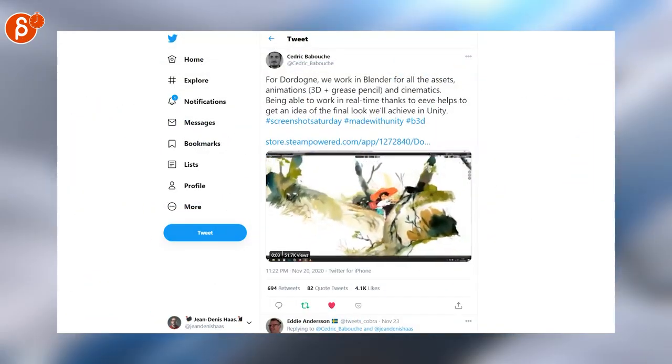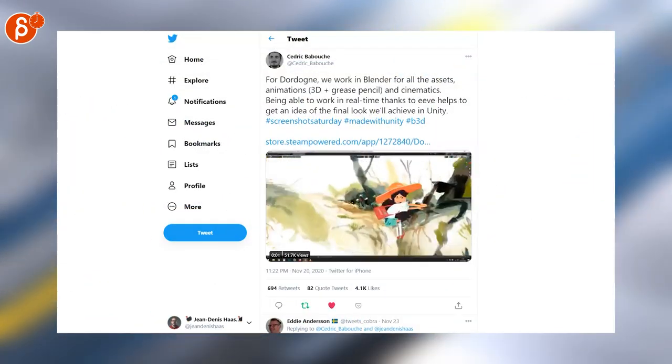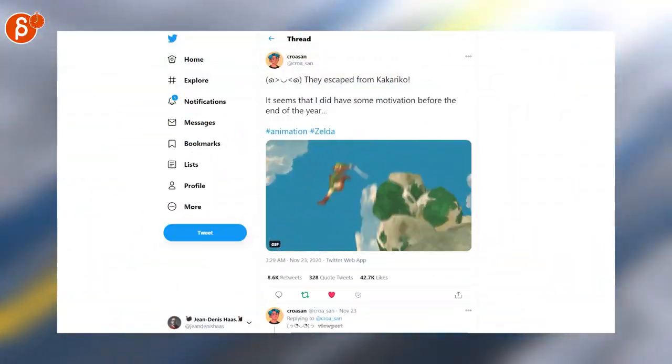Speaking of style, this has a really cool style — this is for Blender using 3D and the grease pencil. Here's a personal clip, this time featuring old school Link.